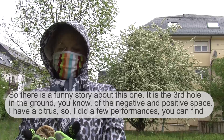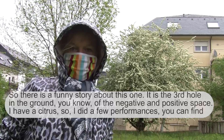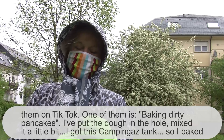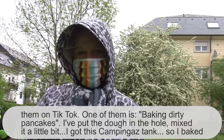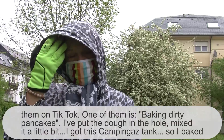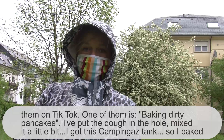There is a funny story about this one. It is the third hole in the ground — the negative space — and the positive thing, the potting soil. All I have here is a charcoal. I did a few performances; you can find them on TikTok. One of them was baking dirty pancakes. I put the dough in the hole, mixed it a little bit, got out a camping gas tank, and baked a pancake out of it. And it wasn't bad at all.